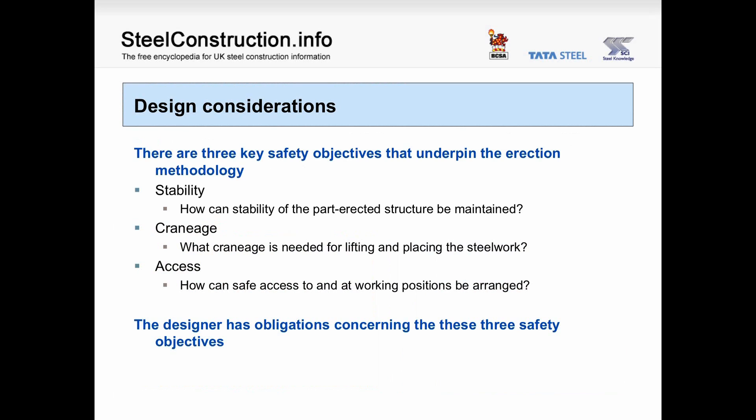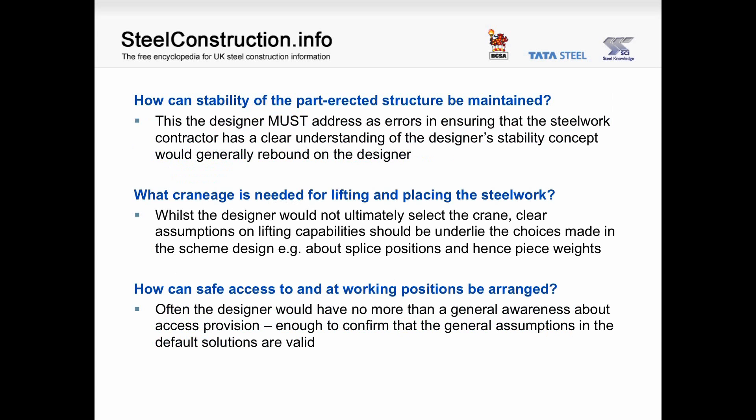Design considerations. There are three key safety objectives that underpin the erection methodology: stability, craneage and access. How can stability of the part-erected structure be maintained? What craneage is needed for lifting and placing the steelwork? How can safe access to and at working positions be arranged? The designer has obligations concerning these three safety objectives. The designer must consider the stability of the part-erected structure, as errors in ensuring the steelwork contractor has a clear understanding of the designer's stability concept would generally rebound on the designer.